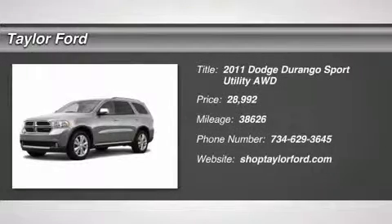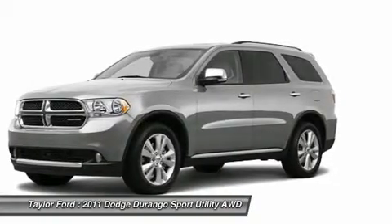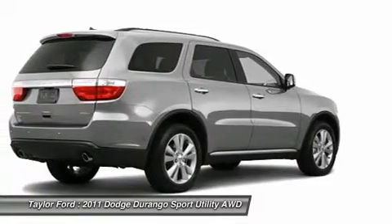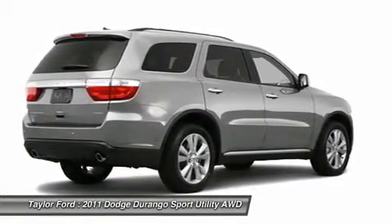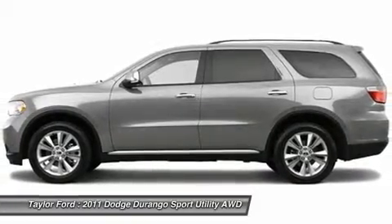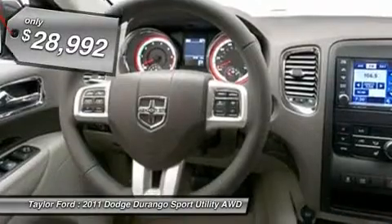The 2011 Dodge Durango allows you and your family to travel in style and comfort while towing your camper or boat. It offers more interior room and towing capability than most midsize SUVs and has an available third row of seating. Underneath are sturdy body-on-frame mechanicals and the option for a powerful V8 engine.